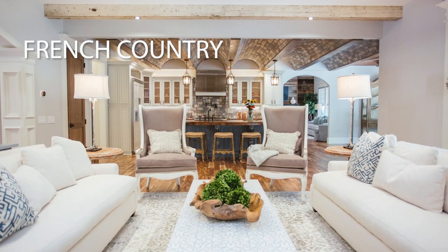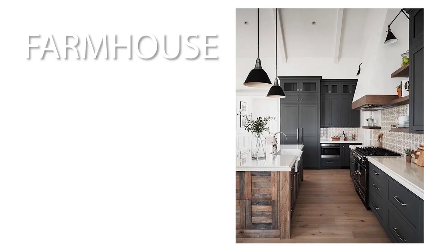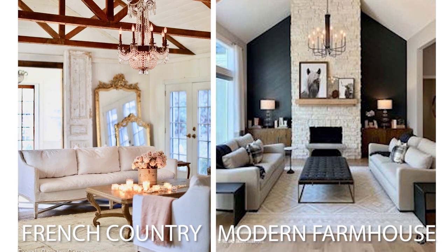With French country, it's a lot more muted across the board. You don't get as many hits of bold colors the way you might in farmhouse — there's definitely a good distinction between the two. A little tip on getting this look: wrought iron or rustic metal accents and accessories paired with distressed French country furniture is a really nice juxtaposition that you will see in this look.